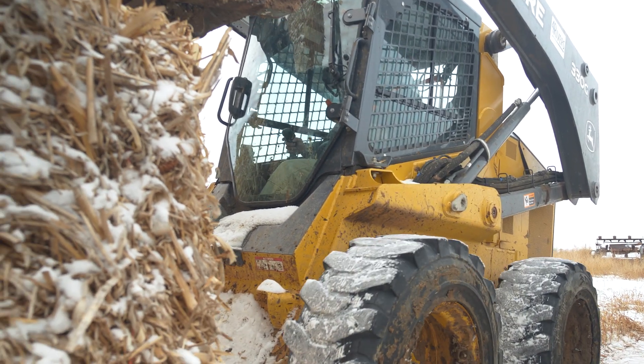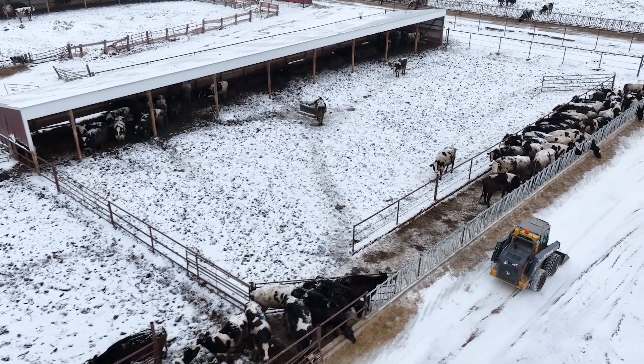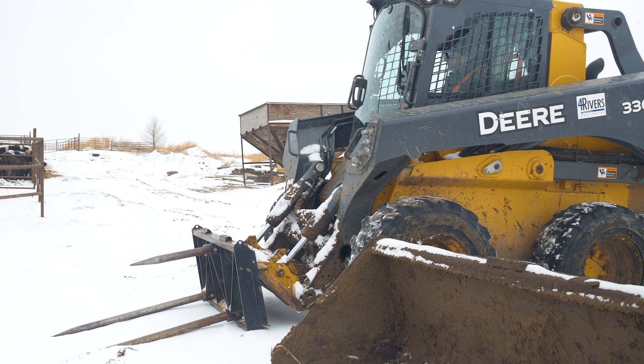We use the skid steer for everything — it's a go-to for anything you can imagine. I run it every day; I love it. I probably run it more than anybody else. It's so comfortable, it's got everything in it.